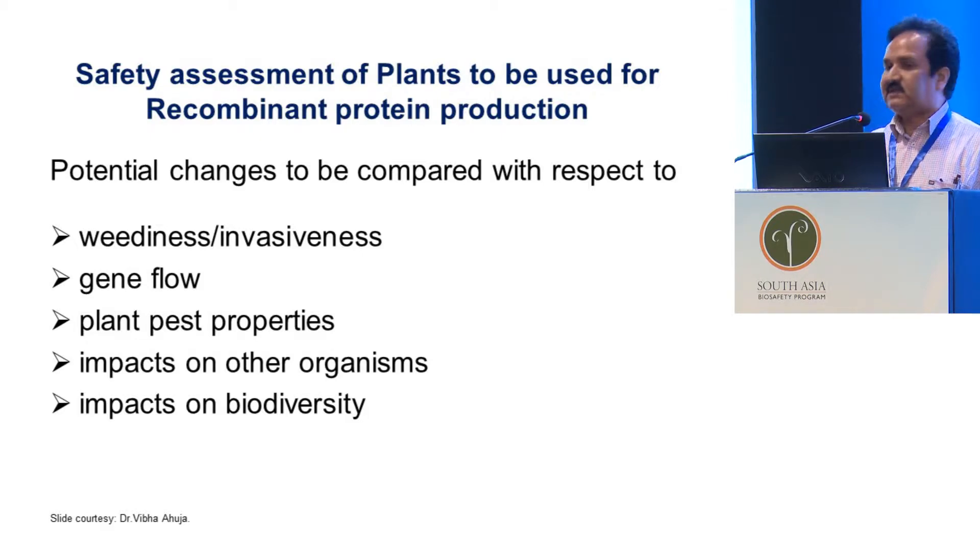This slide is about the safety assessment of plants to be used for recombinant protein production. First and foremost, when we select any plant, we have to consider the incorporation of any gene, weediness or invasiveness, gene flow, plant pest properties, and the impact on other organisms and biodiversity. This is common for any plant we use.